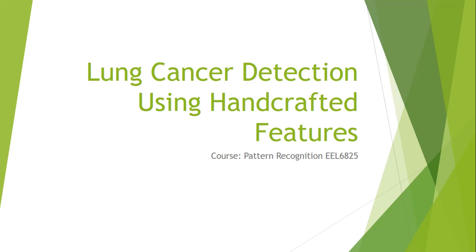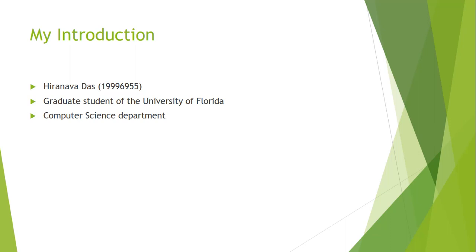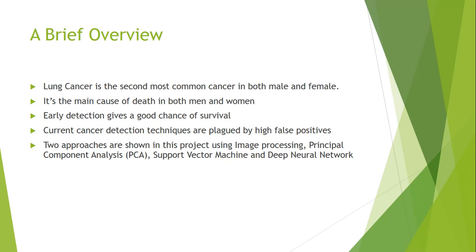Hi all, today I am going to present my project: lung cancer detection using handcrafted features. I am Hrana Vadas, a graduate from the University of Florida computer science department. Let's go ahead with the project.